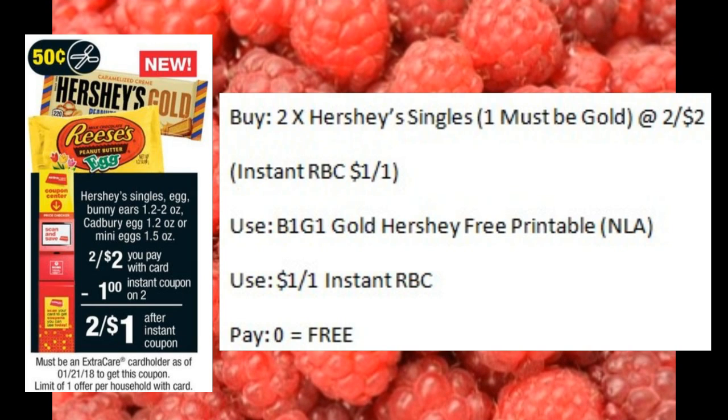Have y'all tried the new Hershey's Gold Bars yet? They kind of remind me of a melted Reese's without the chocolate — it's an odd kind of taste but it's not bad. Let me know below what you thought about them. This week is a good week to try them — they're on sale two for $2.00. And if you still have that printable buy one, get one free coupon, you could match that up and get them totally free.